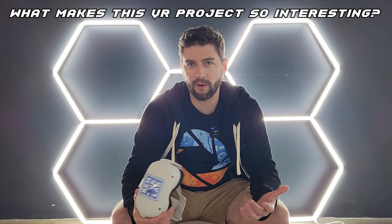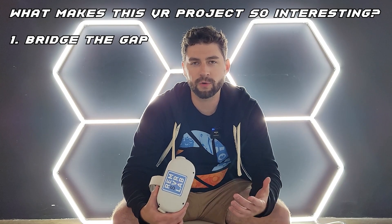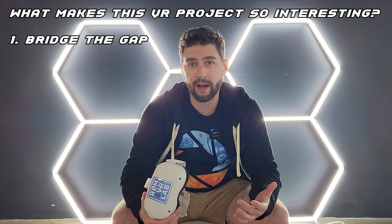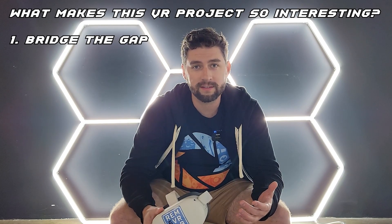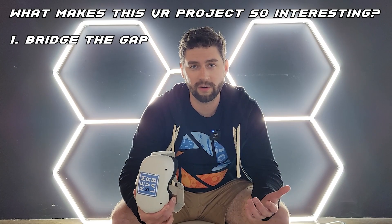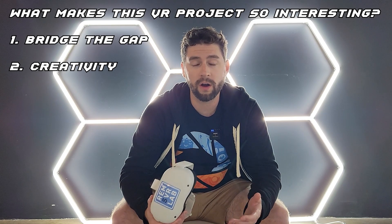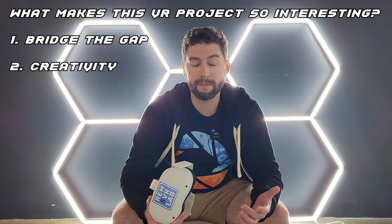What makes this VR project so interesting? First, it will bridge the gap between virtual and physical reality with an extremely interesting physical tie-in that people will go experience as soon as they take off the headset. I've been wanting to do a physical tie-in to a VR experience for years. Second, I get to be as creative as I want with this project so long as it aligns with Adrian's creative vision, so we're going to make some crazy stuff.